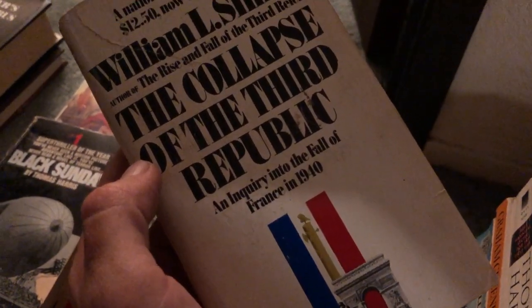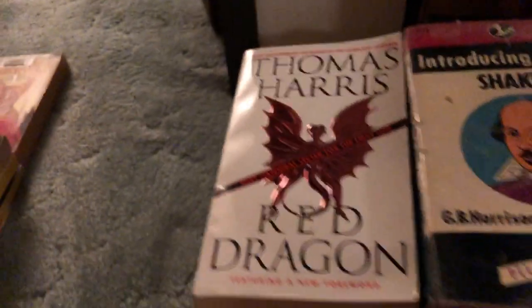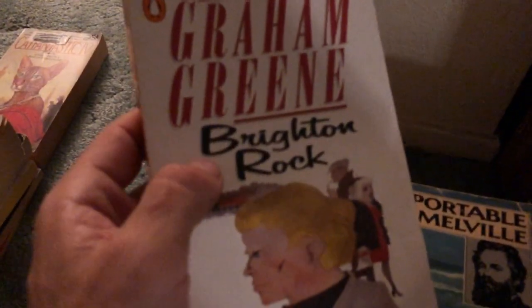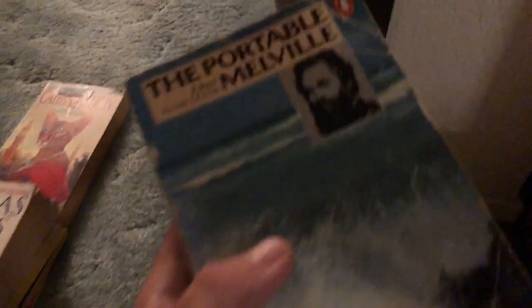The whole idea is to put similar or like books together — different series, sets, different authors, subjects, you get the idea. William L. Shirer, The Collapse of the Third Republic, an inquiry into the fall of France. Then more WWII Nazi stuff — Otto's Boy by Walter Wagner, some nice condition books. People are always interested in reading that stuff. And here's another Thomas Harris book, Red Dragon, part of the Hannibal series.